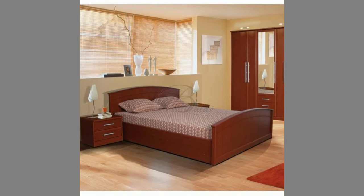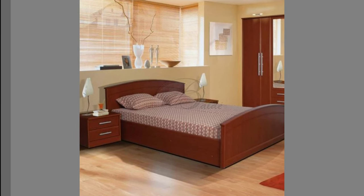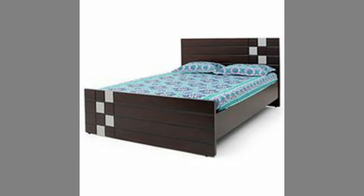Hello dear friends, welcome to our channel. Today we have brought to you top wooden frame bed design ideas for your inspiration. You can use these designs to try to make your own pieces at home.